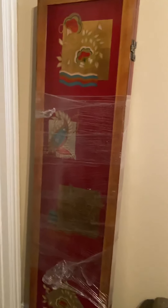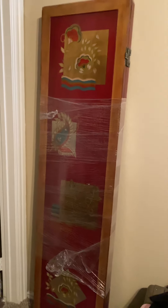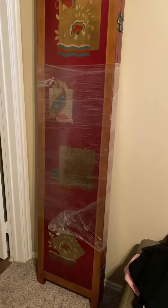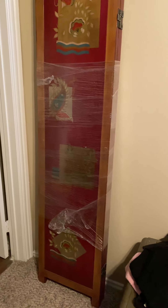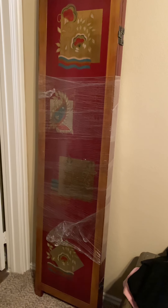This is a room divider — it opens up. I'll take $25 to $30 for that.